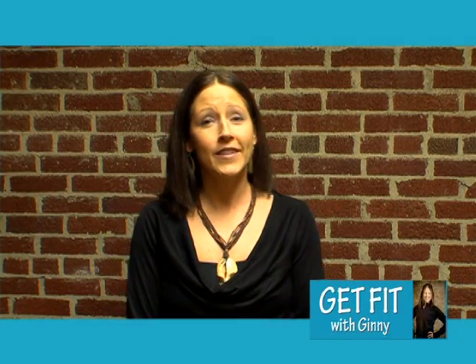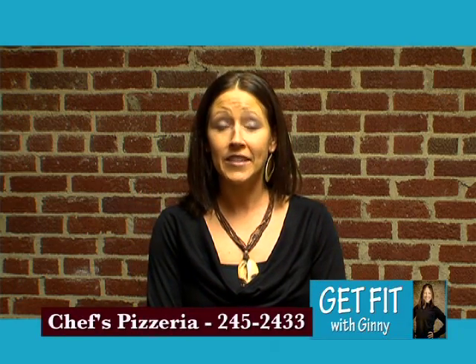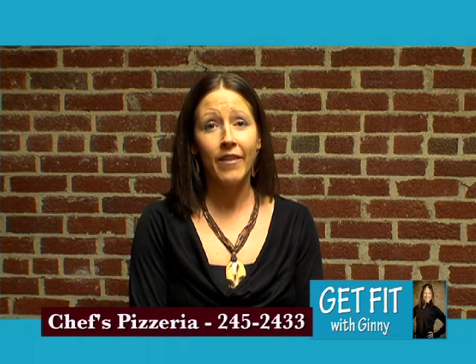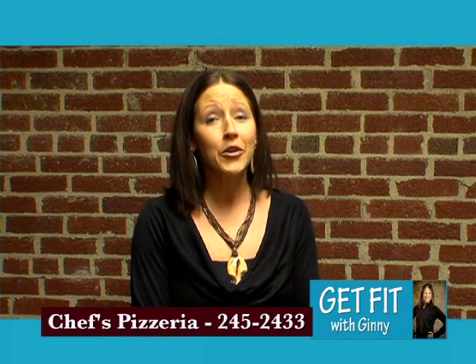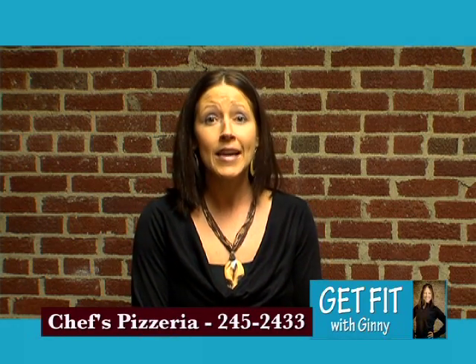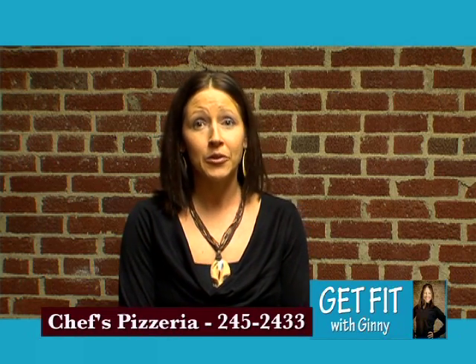Hey, it's Jenny. We have a great fitness episode coming up for you, but first I want to thank Chef's Pizza, Downtown Kingsport for making it possible. Since 1991, they have been striving to provide a healthy eating alternative. They have whole wheat pizza made out of honey instead of sugar. They have my personal favorite salad bar with potatoes and soup, variety of soups, daily Monday through Saturday. So it's a great place, Downtown Kingsport, to pick you up a healthy meal. Thanks again, Chef's.